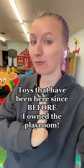Toys that have been in the playroom since before I've owned it. I've owned the playroom for two years, so that means these toys have been here even longer than that, which means they have withstood the test of time. Let me show you.